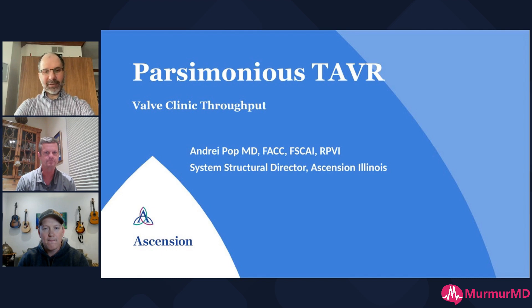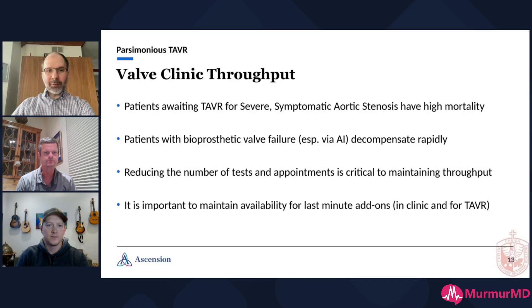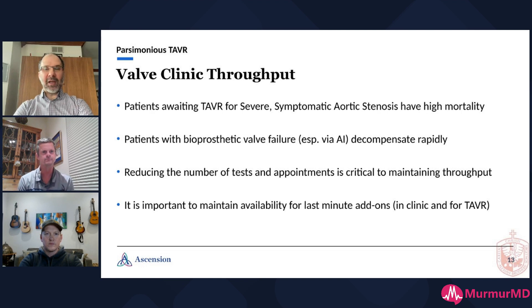Thank you for having me. This is a subject that's near and dear to me. We're blessed to have an amazing valve clinic coordinator who keeps us on our toes, and I think that's critical. It's important to think about why it's important to have good throughput for the valve clinic. We have good data from Malazuri from Northwestern showing that patients with severe symptomatic aortic stenosis waiting for TAVR have a mortality of about 3.7% a month. So if your backlog is three months, you may be allowing quite a number of patients to have bad outcomes. Throughput is very important.